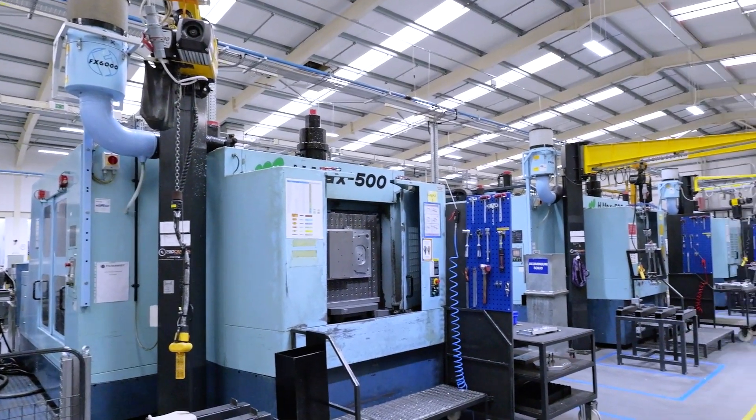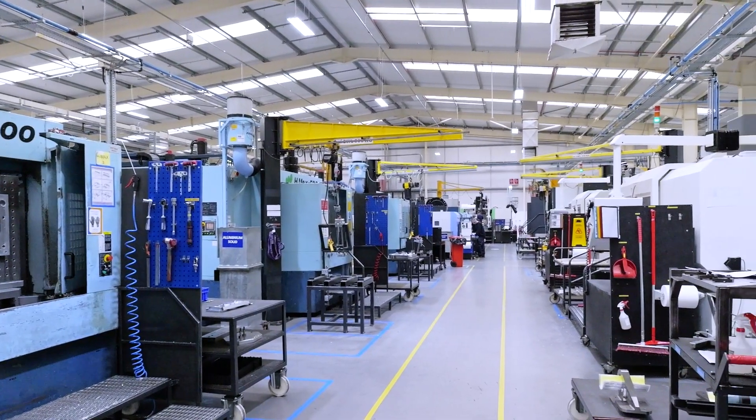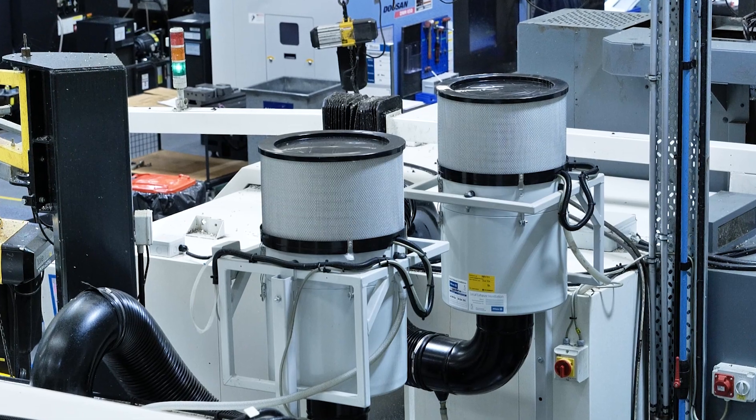We have a variety of extraction systems. In total, we have 58 FilterMist extraction units. Some of the machines require multiple FilterMist units to be installed to actively ensure that the volume is extracted quickly and efficiently.